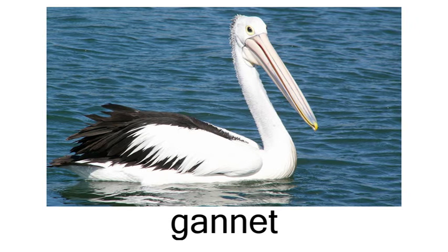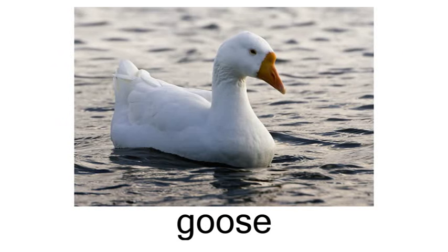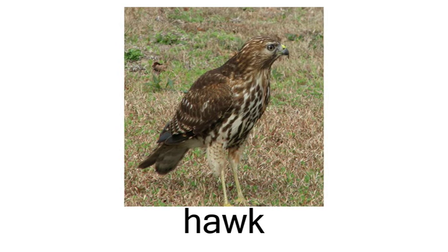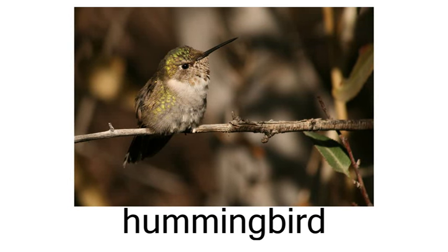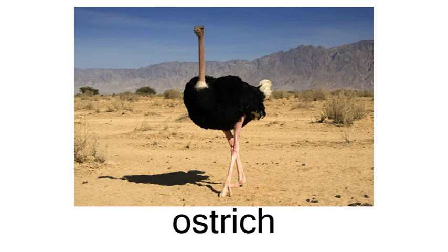Gannet. Goose. Hawk. Heron. Hummingbird. Ostrich.